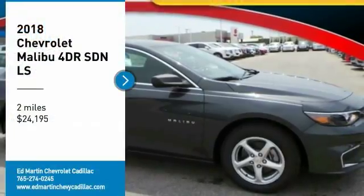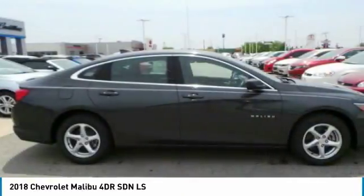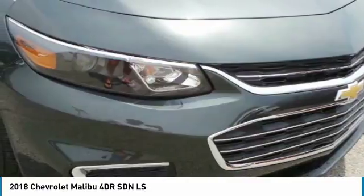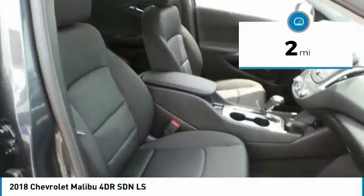Stop by and take a look at the 2018 Malibu. A combination of performance and fuel economy, the Malibu is a great commuting car and is priced below $25,000. This vehicle has less than 100 miles.